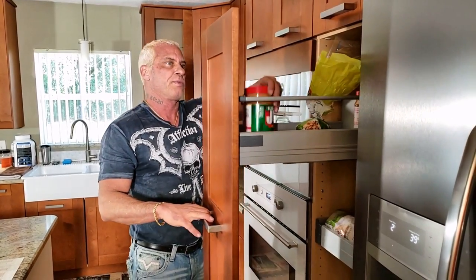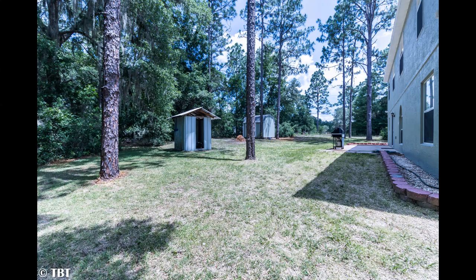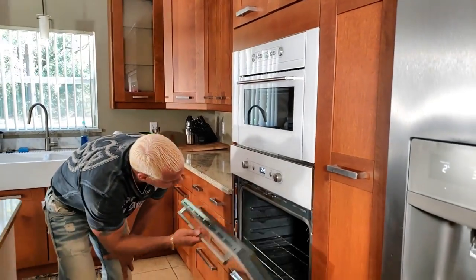The contemporary kitchen has granite countertops, glass stove top, double ovens, farm sink, and all the modern features you want in a home today.